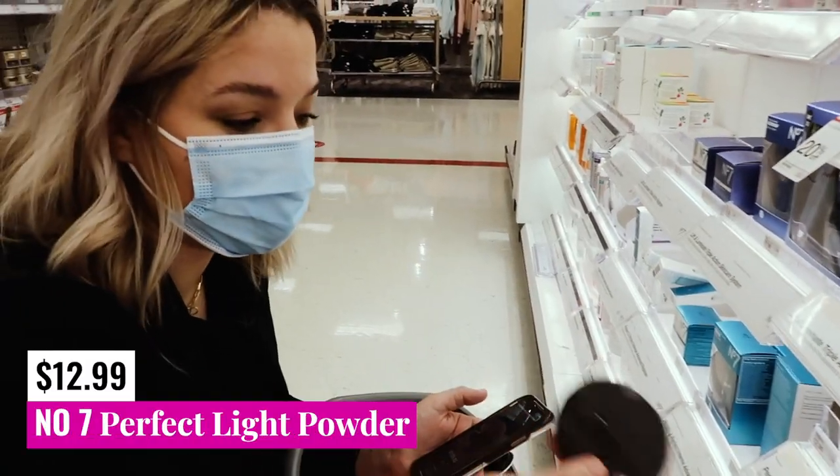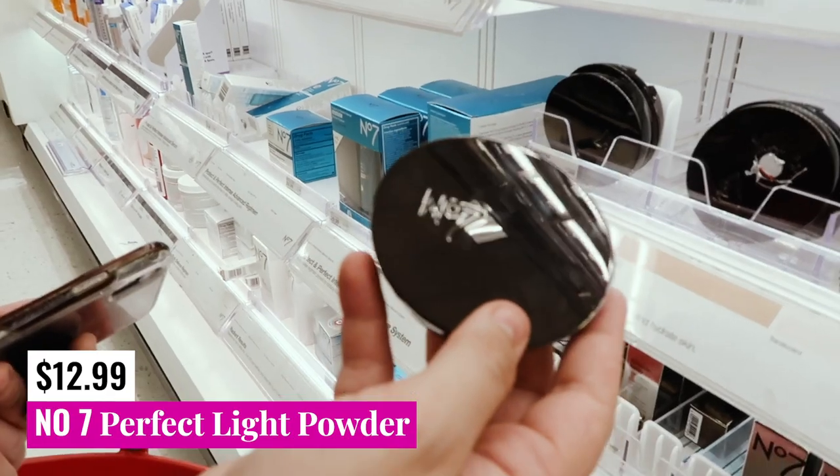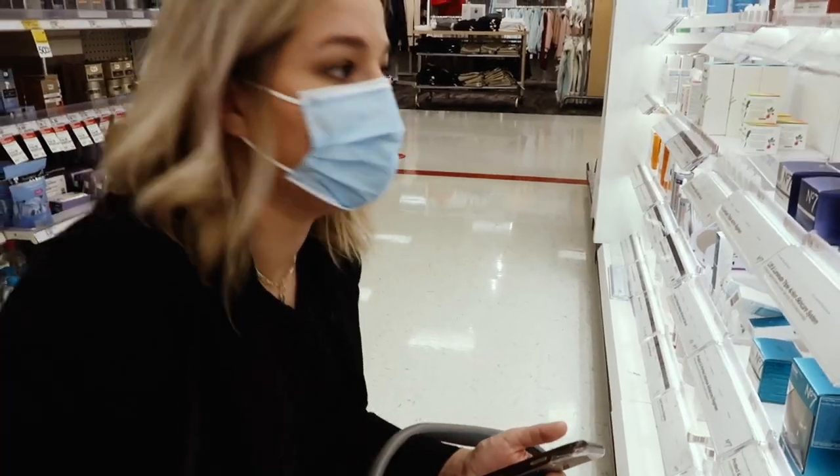We have the Perfect Light Powder. They have translucent and they also carry the medium shade at my store. Both of them are going to be safe, and that's going to be it from Boots.